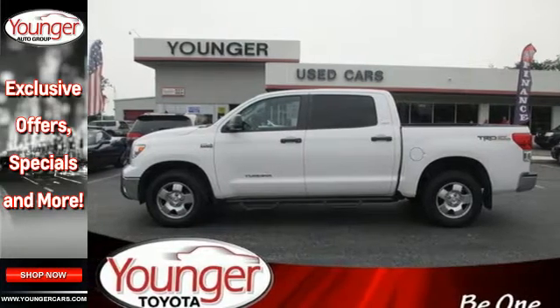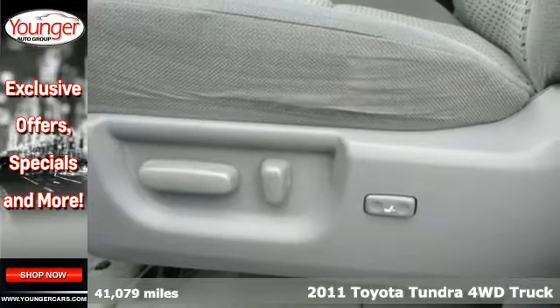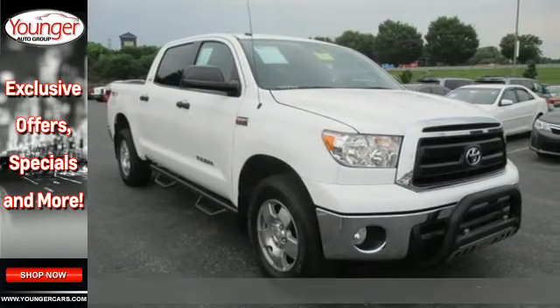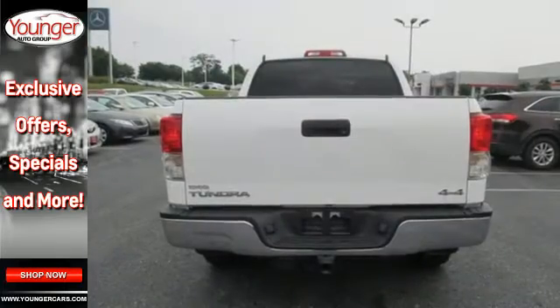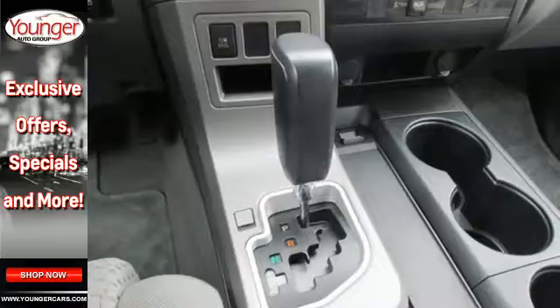Here's a 2011 Toyota Tundra. Dare to compare it to any competitors with its class-leading array of standard high-tech amenities like speed proportional power steering, electronic brake force distribution, and a premium sound system with MP3 input and speed sensitive volume control.